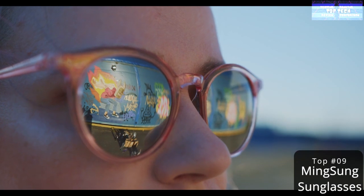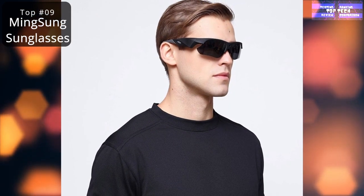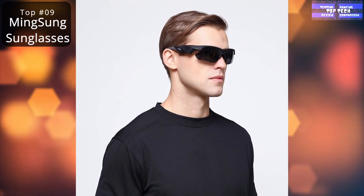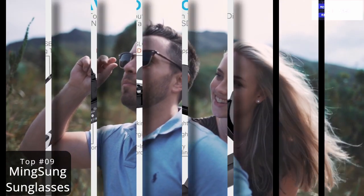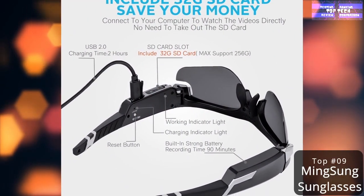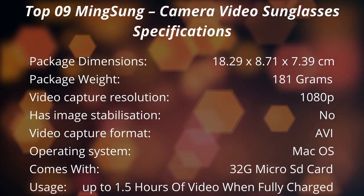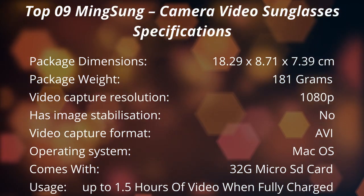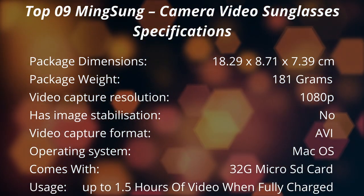You can use the sunglasses for any outdoor activity — mountain climbing, biking, fishing, scouting, camping, driving, hunting, skateboarding, motorcycle, and more. You can also use this for a long time, as this eyeglasses camera can record 1.5 hours of video when fully charged. And it's easy to use — just press the button on the side of the camera spectacles and you can start recording. That is the top 9: the Ming Sun Camera Video Sunglasses.